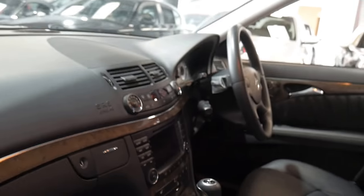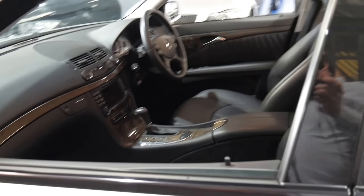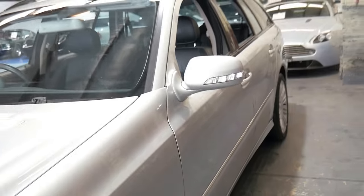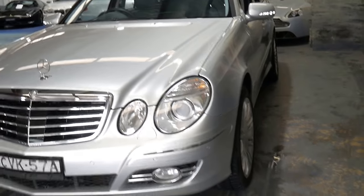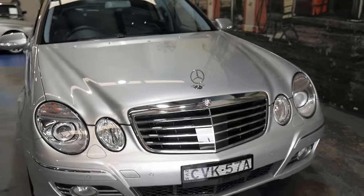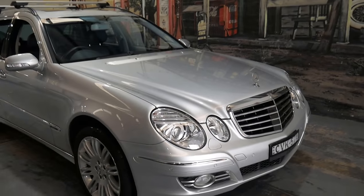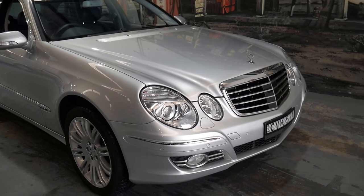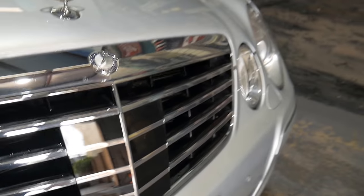I've driven it and it drives absolutely perfectly. Other standard features include memory electric seats on both the driver's and passenger side. If you're looking for a Mercedes E-Class station wagon, this would have to be one of the best available — so many options, great condition, and in a diesel. Often diesels don't come with options like navigation, but this one has ticked every box. You can see the distance cruise control hidden just behind this panel here at the front.